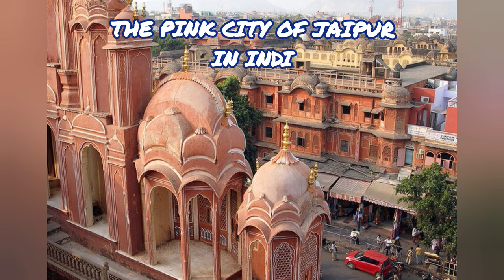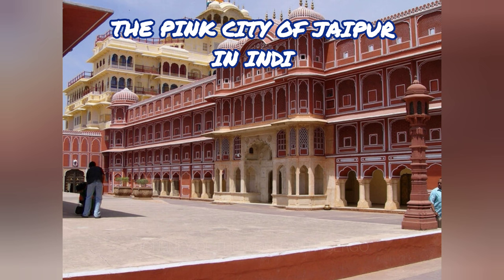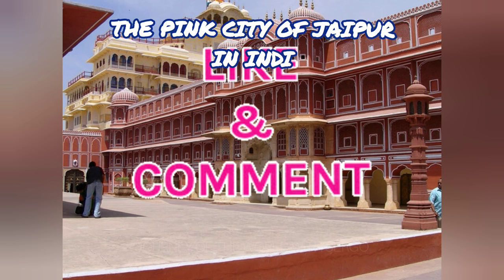The capital of Rajasthan, the largest Indian state, is Jaipur, which is situated in the state's eastern region. New Delhi is only 250 kilometers distant. The city of Jaipur has a population of about 3 million people and a land area of just under 470 square kilometers. The natives speak Rajasthani, Hindi, and some English.